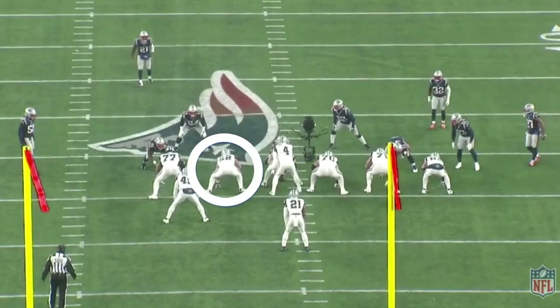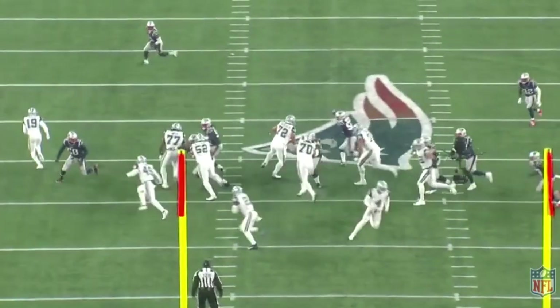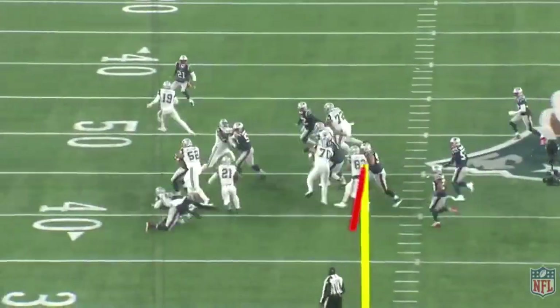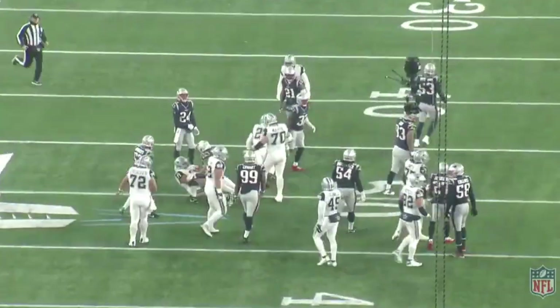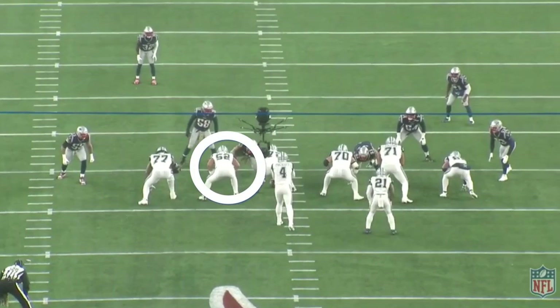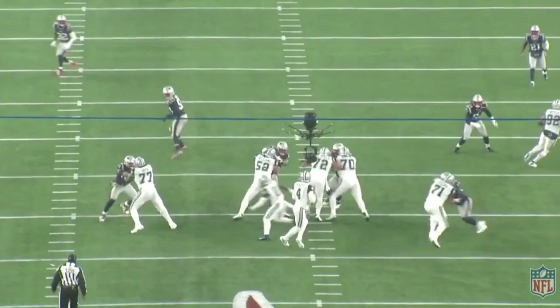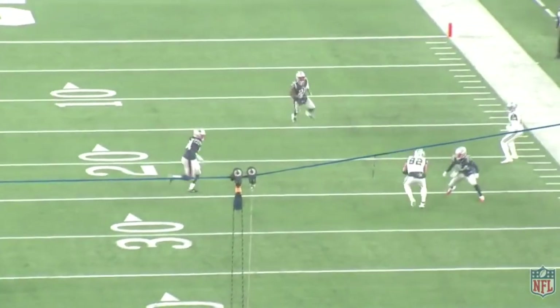As the left guard on this play against the Patriots, Williams did an incredible job of reaching the five-technique defensive end. He demonstrates excellent athletic ability and strength to open up the running lane for Ezekiel Elliott. A few plays later, he showed off his strength again, this time in pass protection. Williams held his ground as the defensive tackle engaged on him, giving quarterback Dak Prescott the opportunity to complete the pass to Jason Witten.